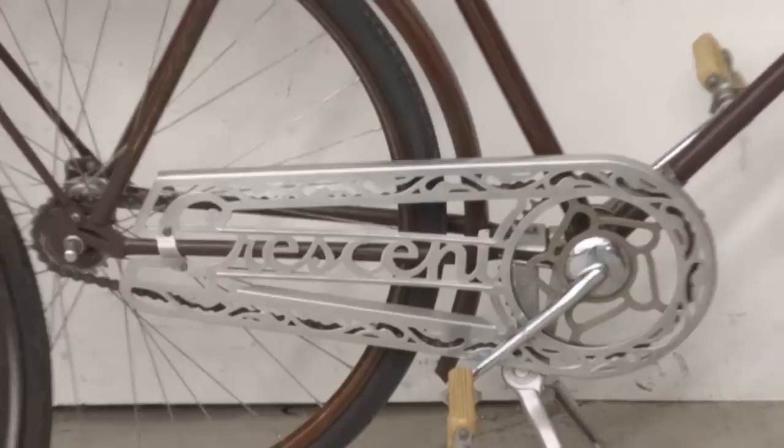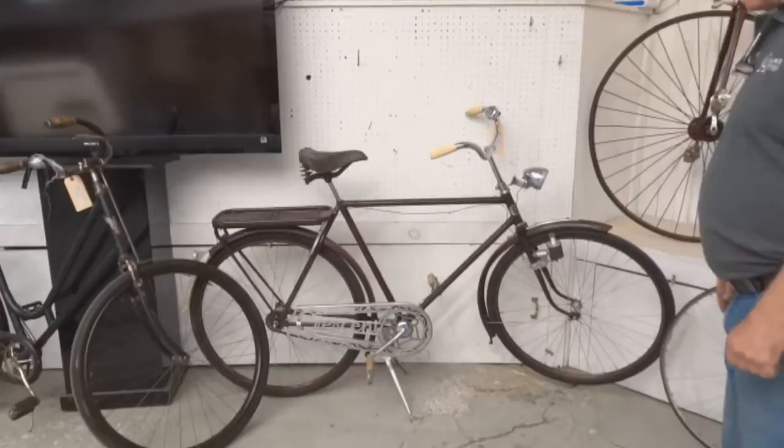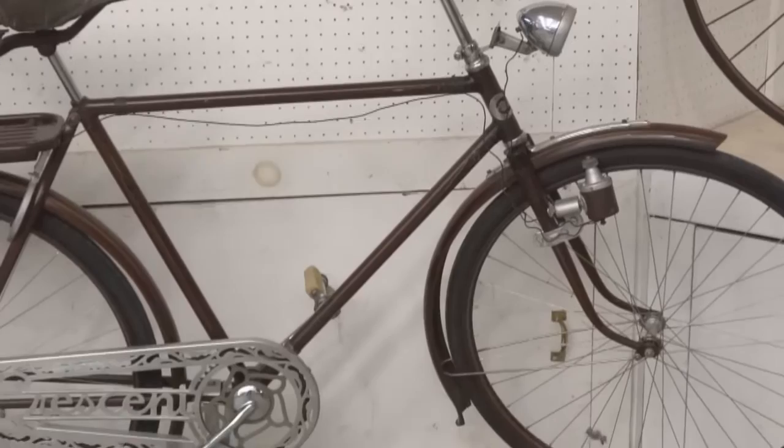This would be a stunning Tweed Ride bike. Beautiful condition, beautiful layout on it, really executed well. It's a well laid out bike. Really nice chain card on it that says Crescent.